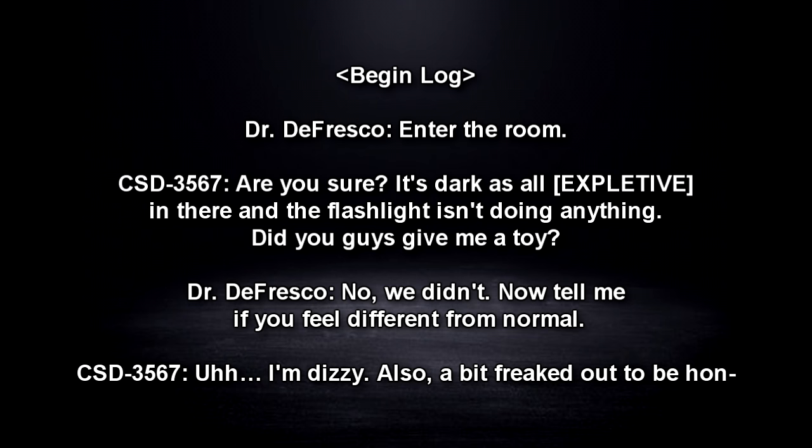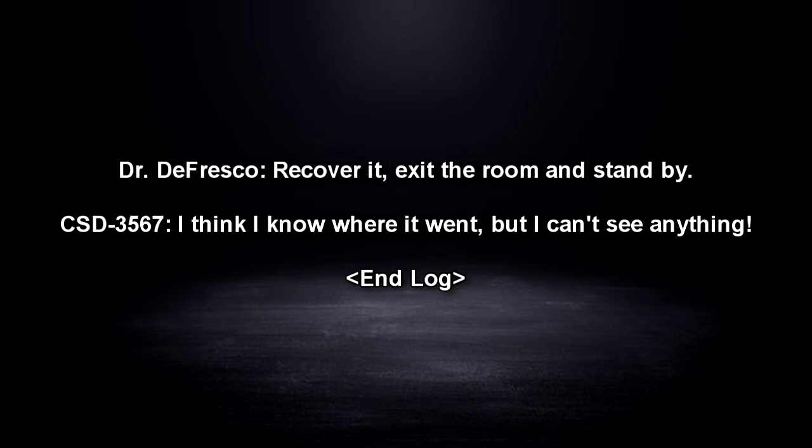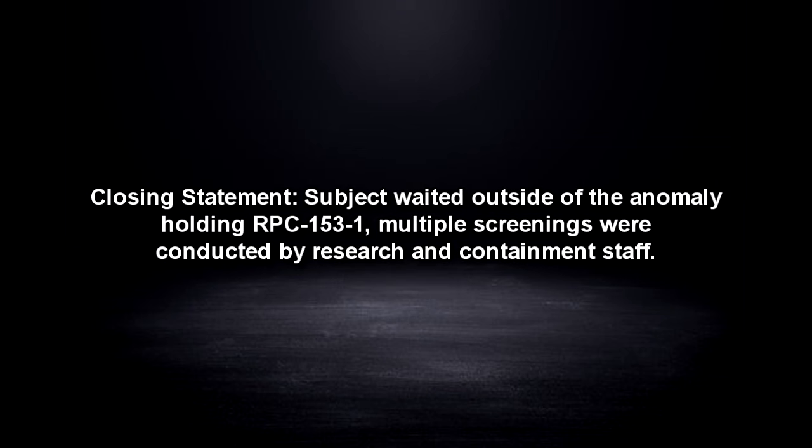Enter the room. Are you sure? It's dark as all in there, and the flashlight isn't doing anything. Did you guys give me a toy? No, we didn't. Now tell me if you feel different from normal. I'm dizzy, also a bit freaked out to be — [A loud thud is heard, followed by the sound of something rolling.] I slipped on something! Elaborate. It's round, like a bottle. What do you want me to do? Recover it. Exit the room and stand by. I think I know where it went, but I can't see anything. End Log.